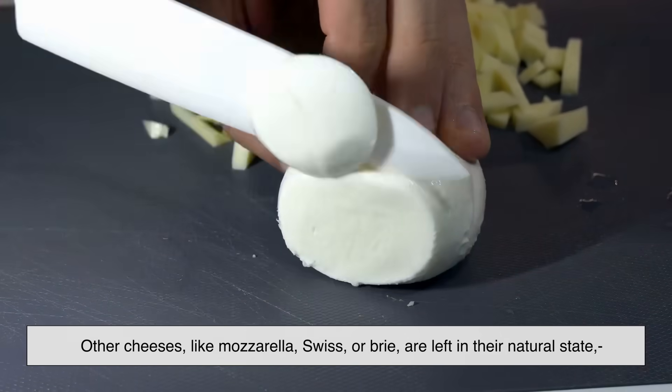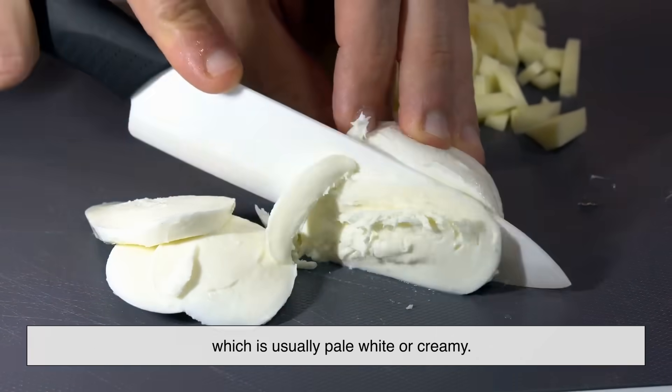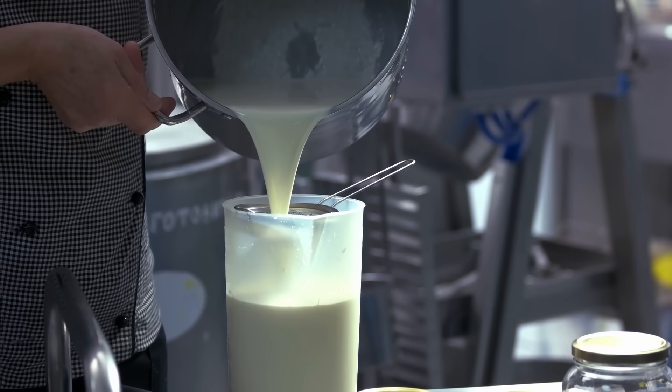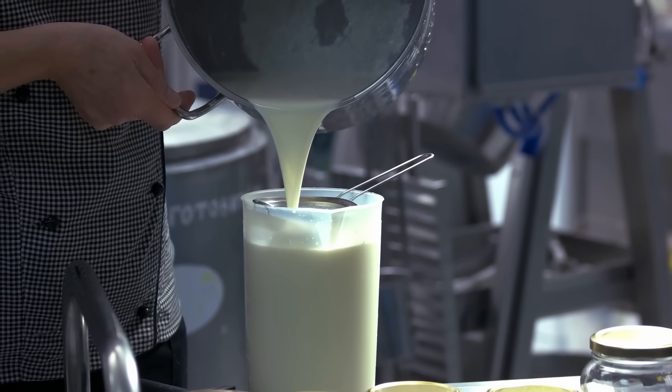Other cheeses, like mozzarella, Swiss, or brie, are left in their natural state, which is usually pale white or creamy. That's because they're made from milk that's low in beta-carotene, or because they're made with specific bacterial cultures that keep the color light.